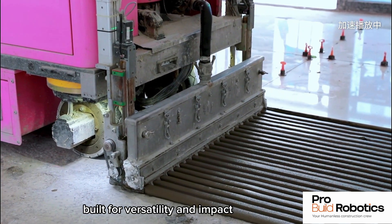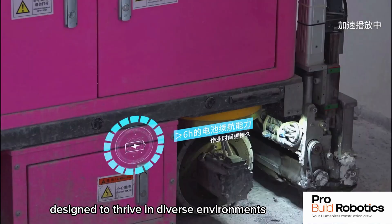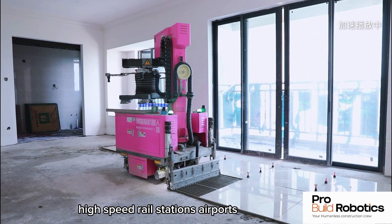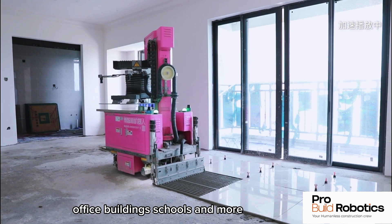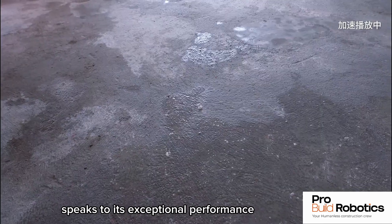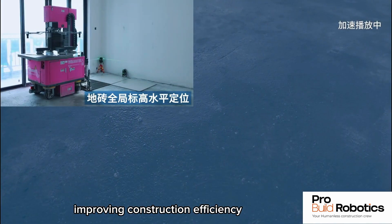Built for versatility and impact, designed to thrive in diverse environments, this robot excels in residential areas, high-speed rail stations, airports, office buildings, schools, and more. Its global recognition as a high-tech product speaks to its exceptional performance and proven construction efficiency.